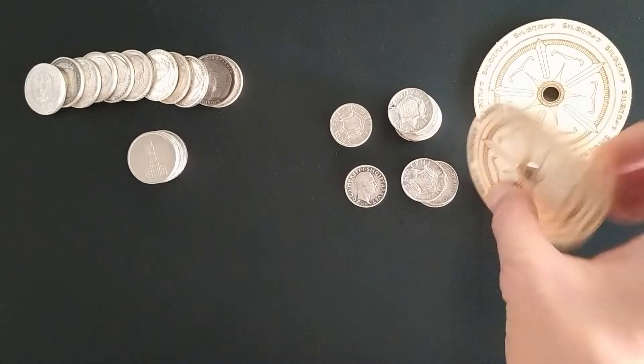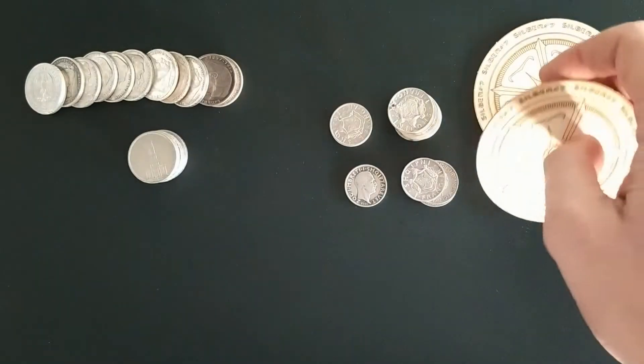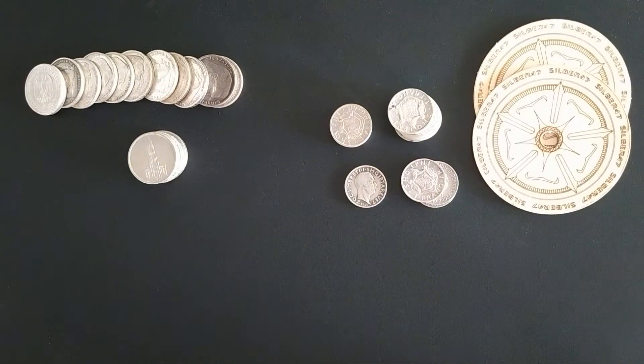Hello everyone! Thank you for tuning in. Here is Zilber47. This video will be a continuity to the challenge Austrian Stacker made for the European Stacking Community.